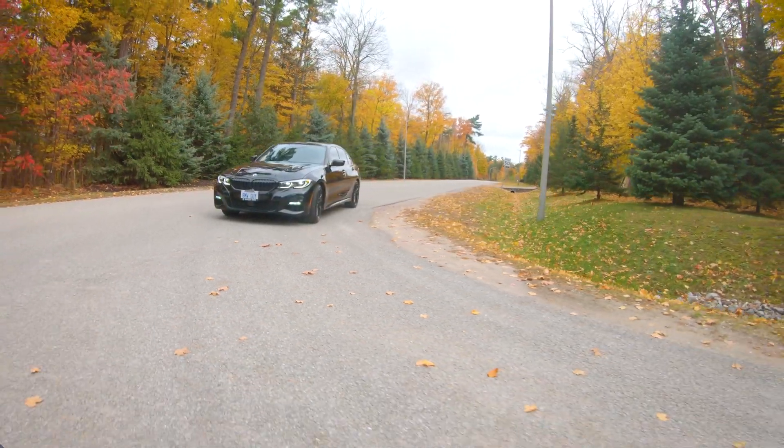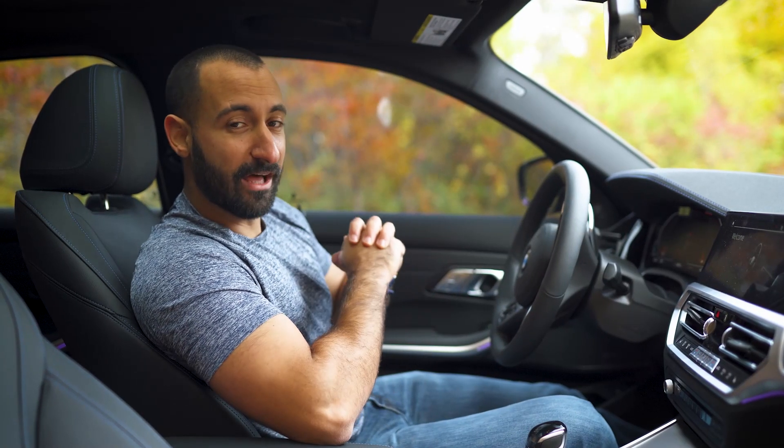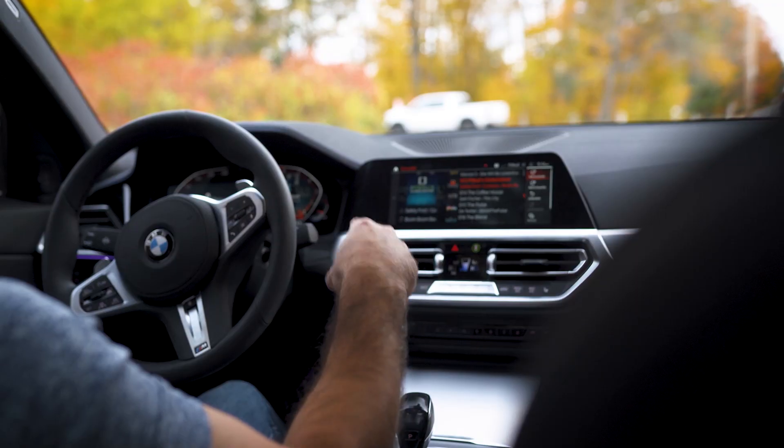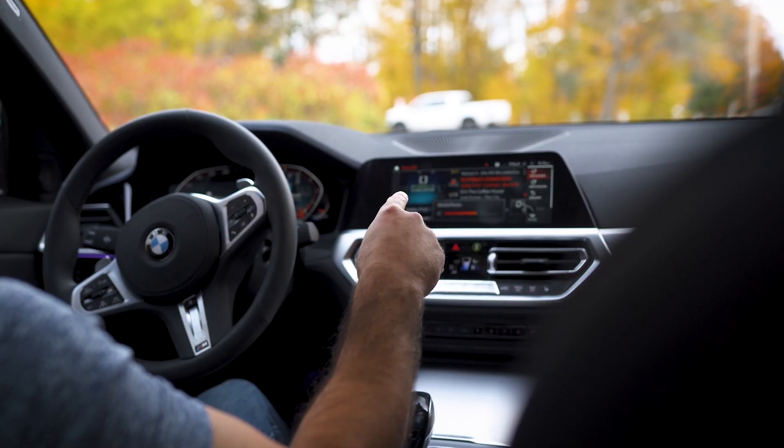Another thing that I love in my car is the BMW gesture control. It allows me to turn up the volume, turn it down, move to the next song, answer a call, mute — anything like that hands-free, just by simply wagging my finger.